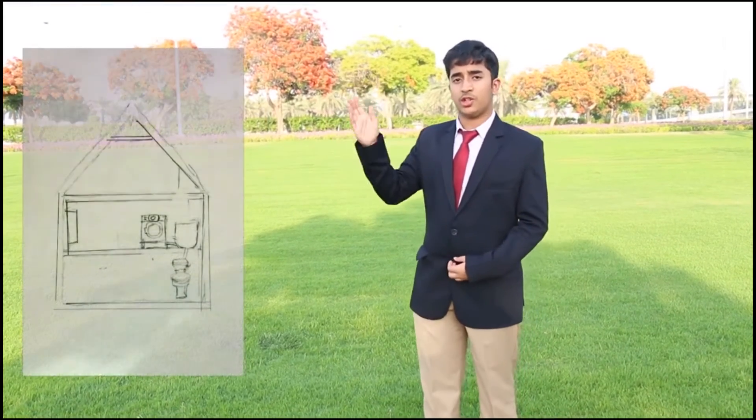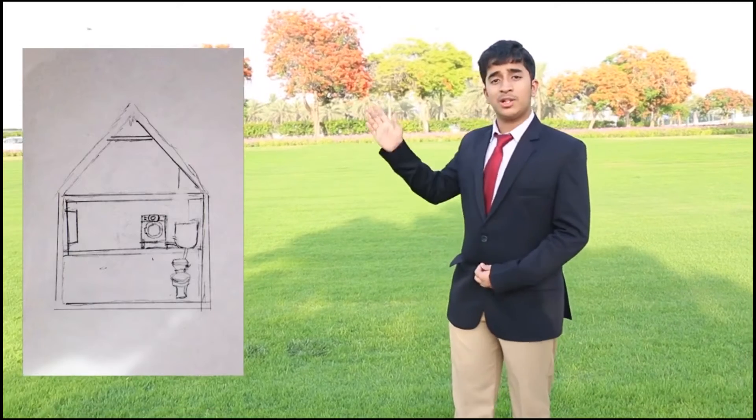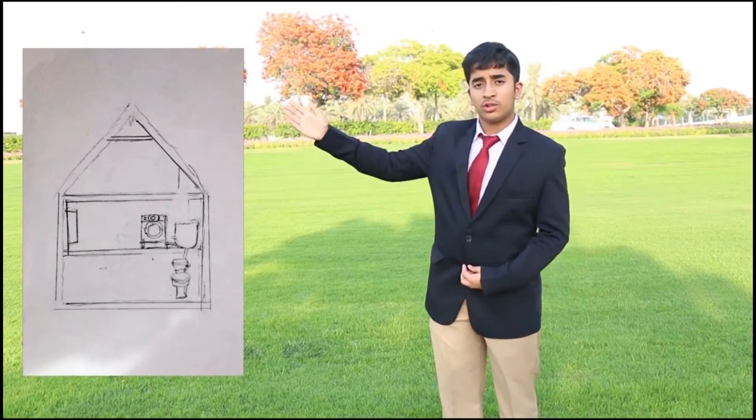This can not only be implemented in buildings but also in townhouses as well as villas. In townhouses, the first floor is where the washing machine is, and next to it will be the water collector. Below on the ground floor is where the water closet will be, with pipes running from the washing machine to the water collector and from the water collector to the toilet.